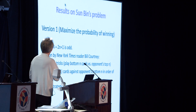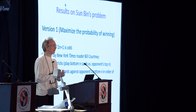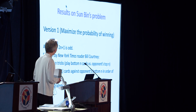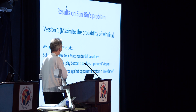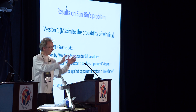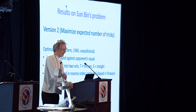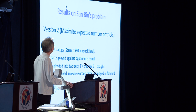That leads us to the card game — basically a formalized version of this for those of us who don't have horses. One of Gary's readers solved the problem for maximizing the probability of winning, and it turns out to be actually quite easy. A much more interesting problem is maximizing the expected number of tricks.